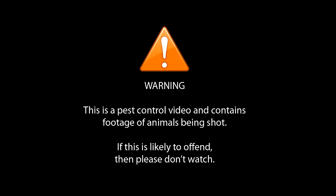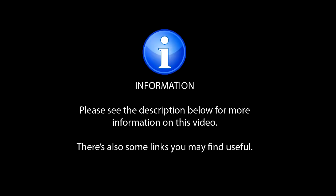Warning: this is a pest control video and contains footage of animals being shot. If this is likely to offend then please don't watch. Please see the description below for more information on this video — there are also some links you may find useful.